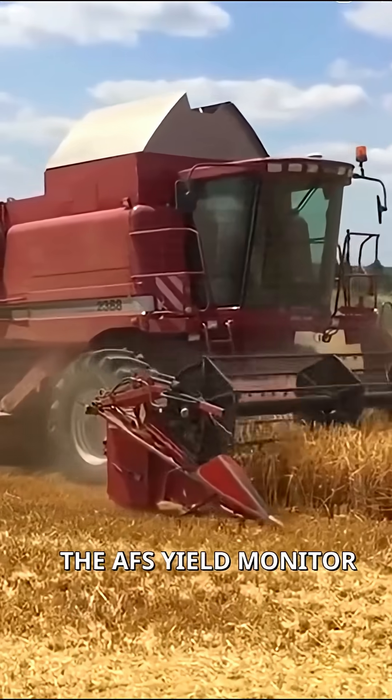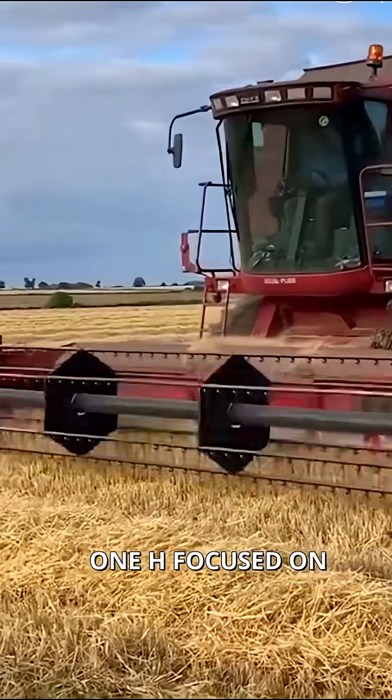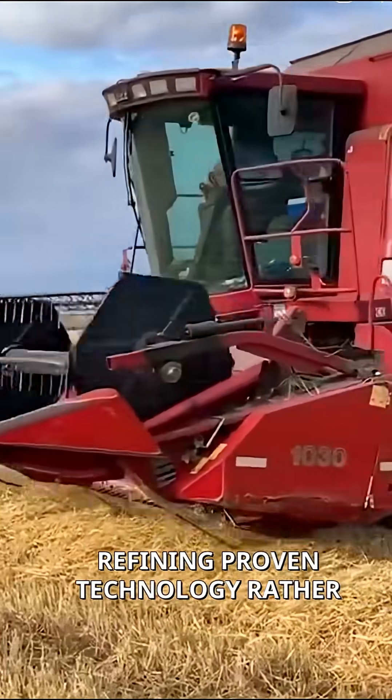The AFX yield monitor integrated seamlessly with emerging precision farming systems. Farmers appreciated that Case IH focused on refining proven technology.